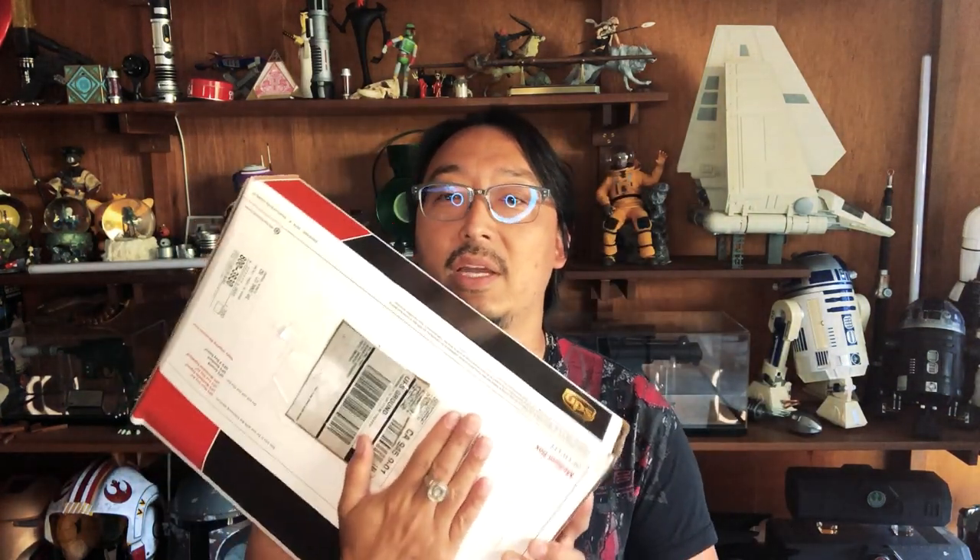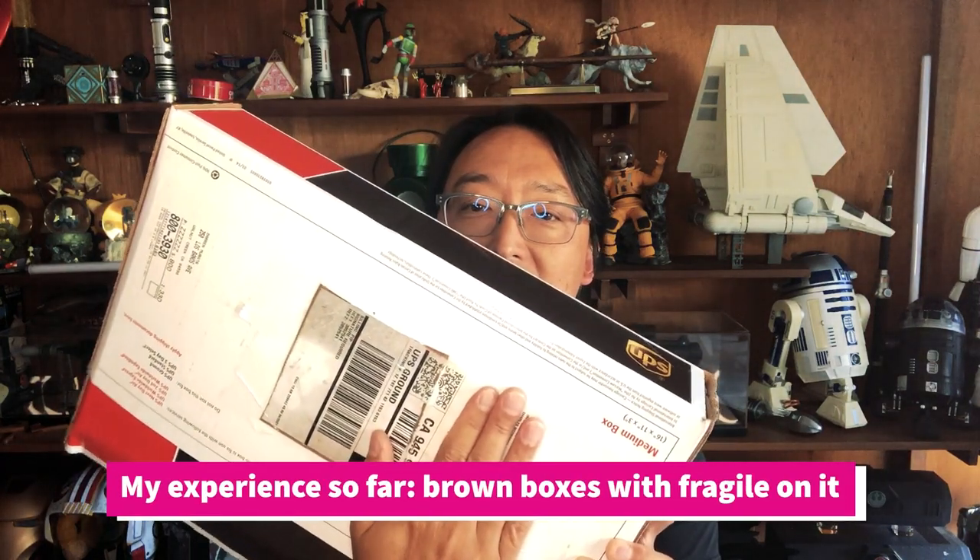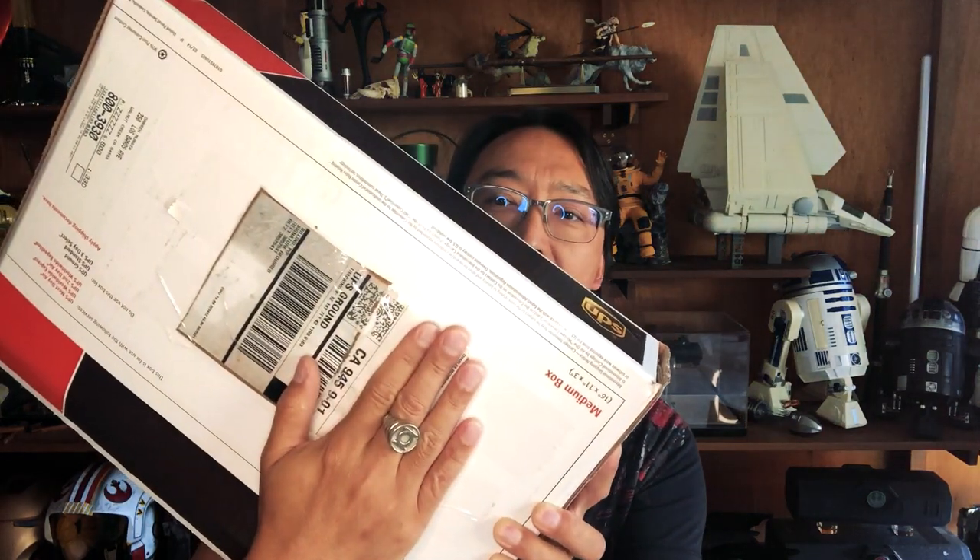If you know CGC, you know they always ship in a brown mailer box, never in a UPS box — so that's my first bad feeling. The second part is that the label looks like it got reapplied; it clearly got cut out and pasted back on the box.